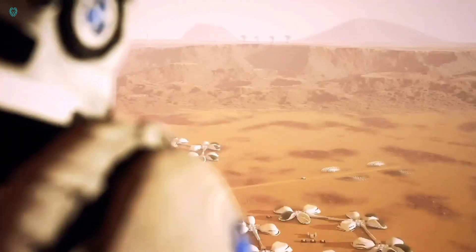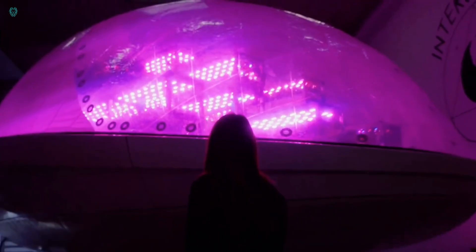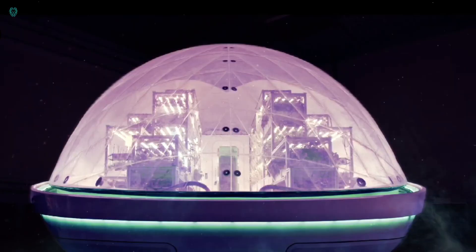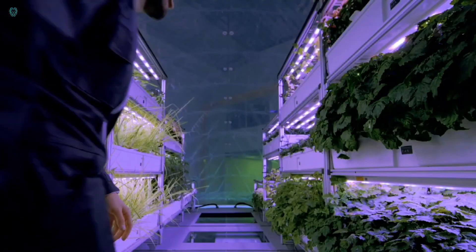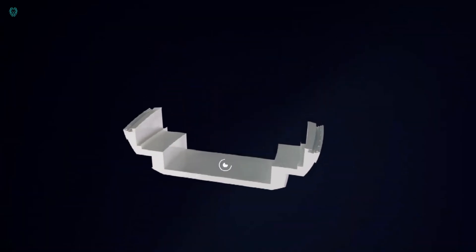Though she pursued finance and business, becoming an investor in deep tech companies, her childhood dreams never faded. In 2014, she co-founded Hardware Club, an investment firm focused on innovative physical products and robotics. Today, as the founder and CEO of Interstellar Lab, she is turning her childhood fantasies into reality by building inflatable pods that can support life on other planets.